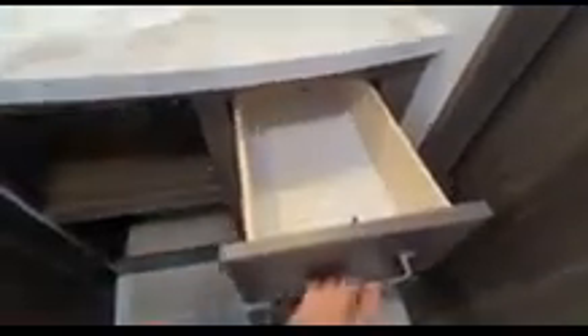Here we have the bathroom with a porcelain toilet with a foot flush, and a large one-piece walk-in shower with sliding glass doors. There's plenty of storage in here as well as a medicine cabinet above the sink.